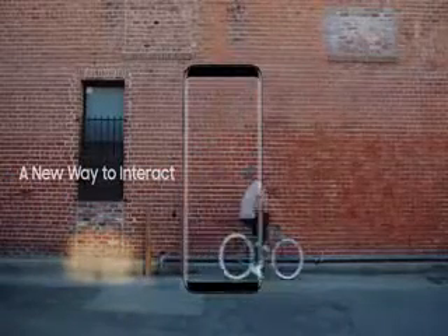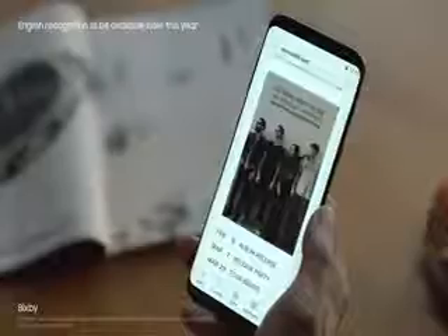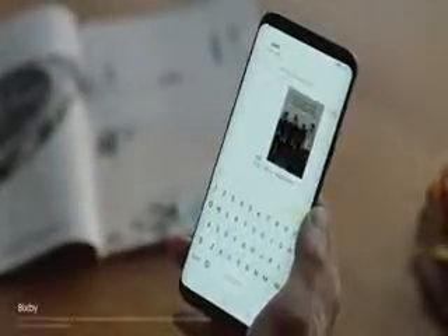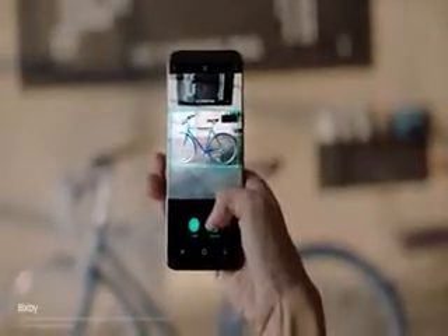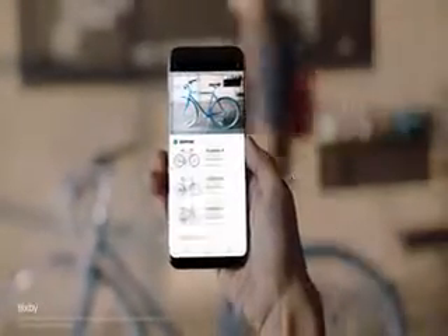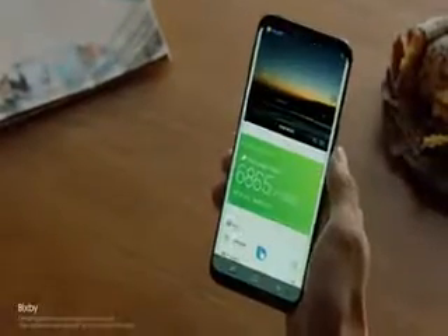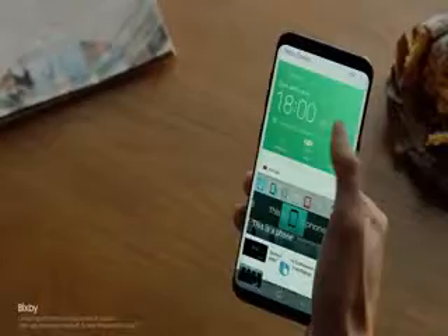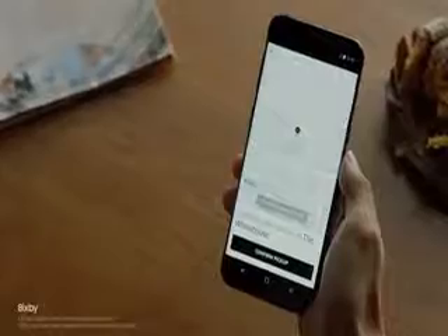The Galaxy S8 also presents a whole new way to interact with your phone: Bixby. Bixby can capture the screen and text it to Jane. Bixby gets smarter and more intuitive with every use, and if you find something you like, Bixby analyzes it and provides information without having to type a single word. Bixby evolves as it learns your routine, so you'll have the right content just when you need it. Bixby also gives you information on what you're looking at and will recommend places to go.